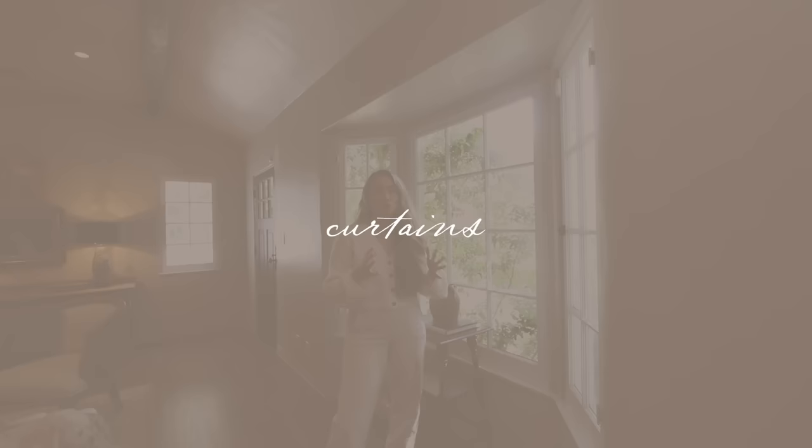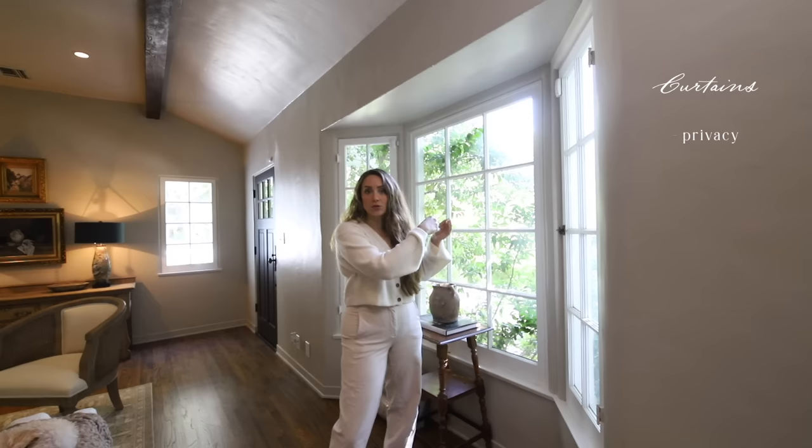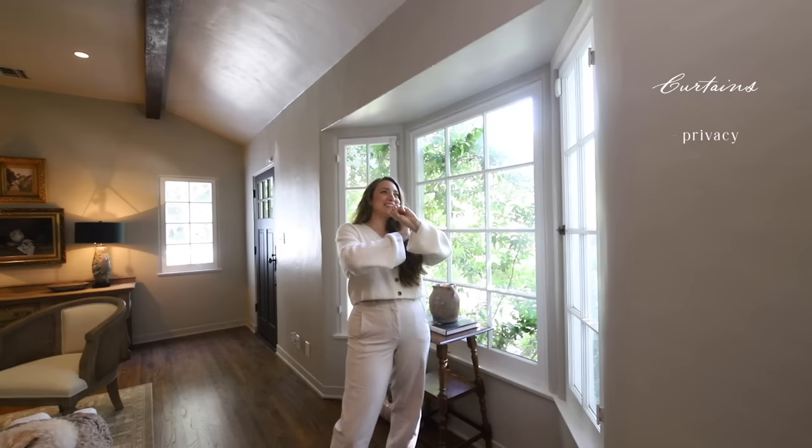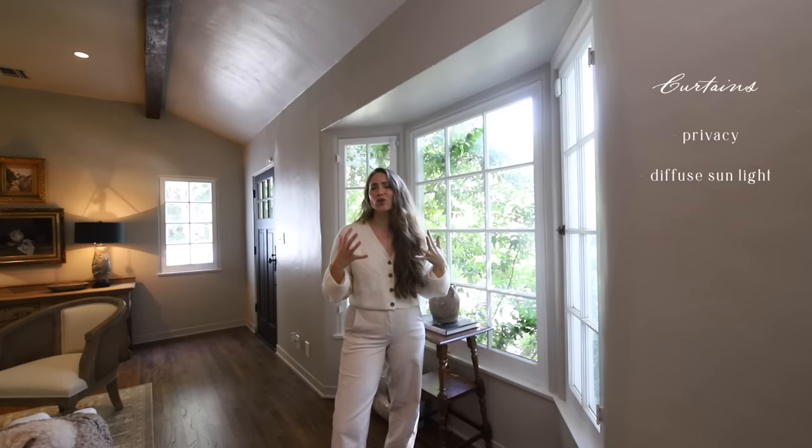The first thing we're going to be adding to this space is curtains, and for me, curtains do lots of different things. We're lucky that we don't actually need curtains for privacy – our house is completely greened in. We've got trees everywhere, so you can't actually see directly into our house unless you're on the property. But curtains also diffuse light; on hot days, you can close them so the house doesn't get so hot.